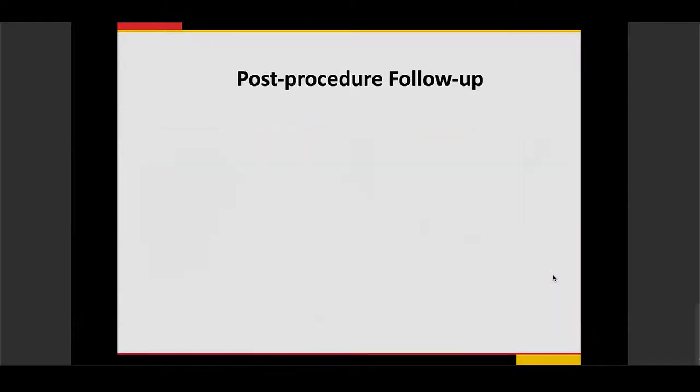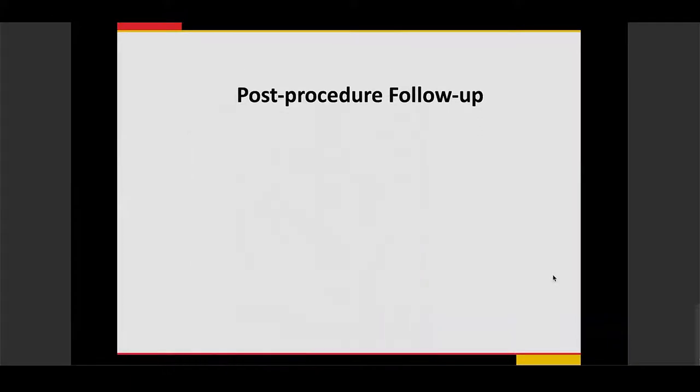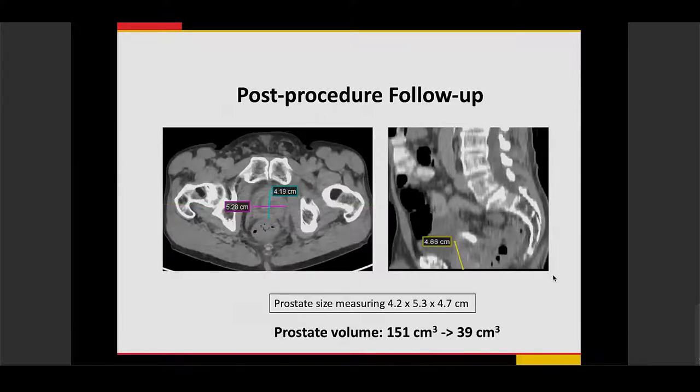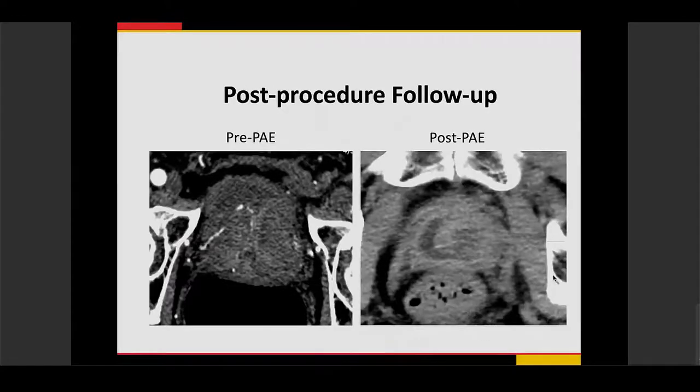In this patient, following prostate embolization, his IPSS showed significant improvement from 21 (severe) down to 3 (mild), and his quality of life score went from 5 down to 0. On post-procedure imaging, his prostate volume decreased from 151 down to 39 cubic centimeters. Areas of ischemia within the prostate gland are visible as dark areas on imaging.